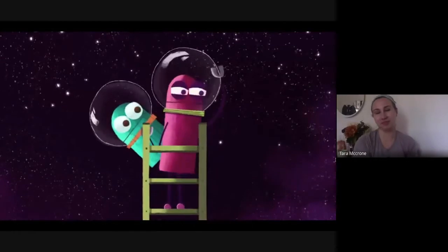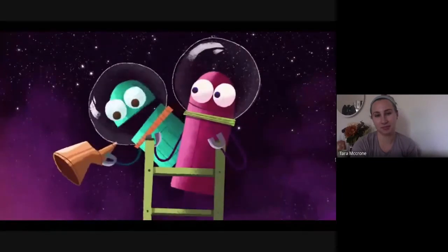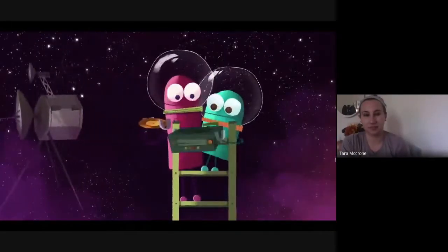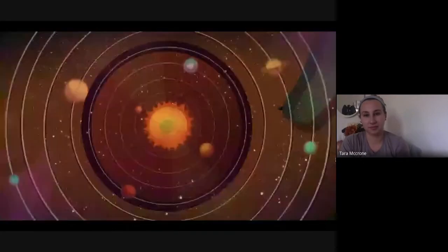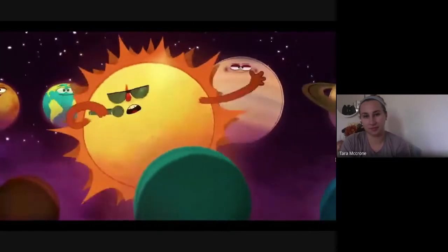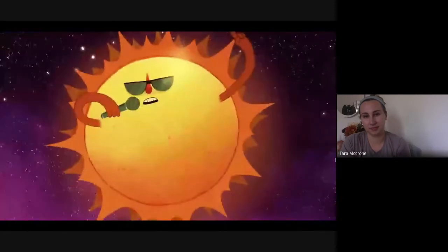We can see the whole solar system from here — I think we can hear it from here! We are the planets of the solar system, different sizes for everyone. The music never ends, we are such good friends, and we all orbit the sun. Here comes the sun, rapping first on this track: I'm the center of the solar system, planets be spinning around me, so hot I'm roasting, you see.